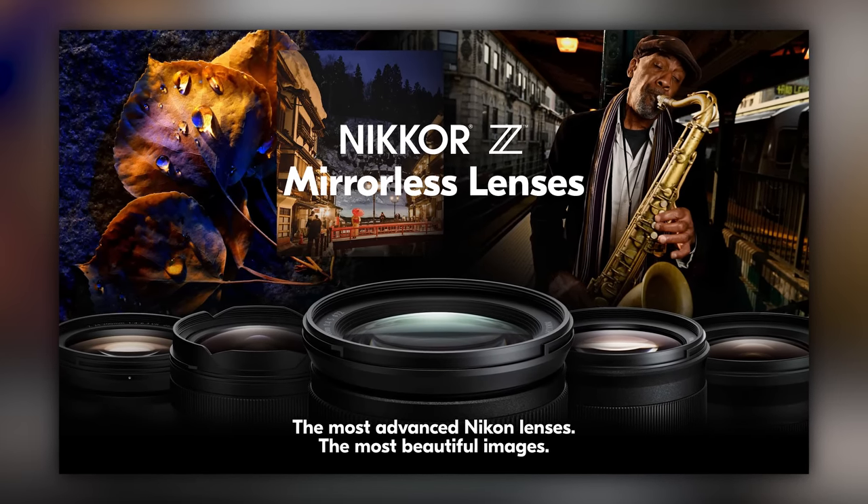Unless you want full-frame 4K60, if that's what you're looking for, the Canon gives you that. The Sony does it with a slight crop. With the Nikon, just like the Sony, you can get 4K60P in Super 35.